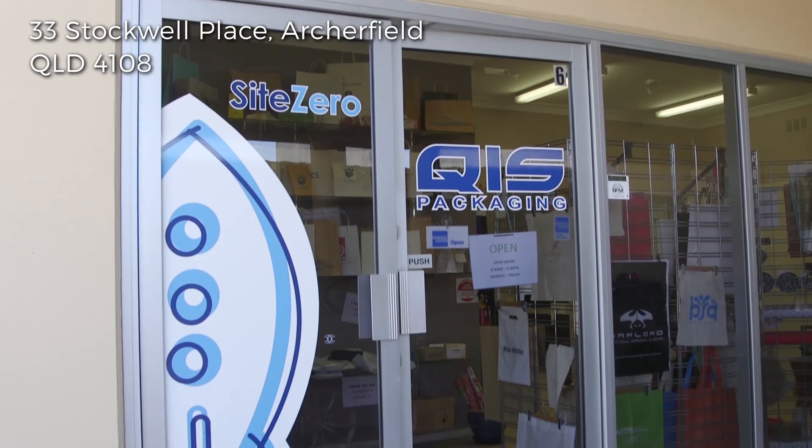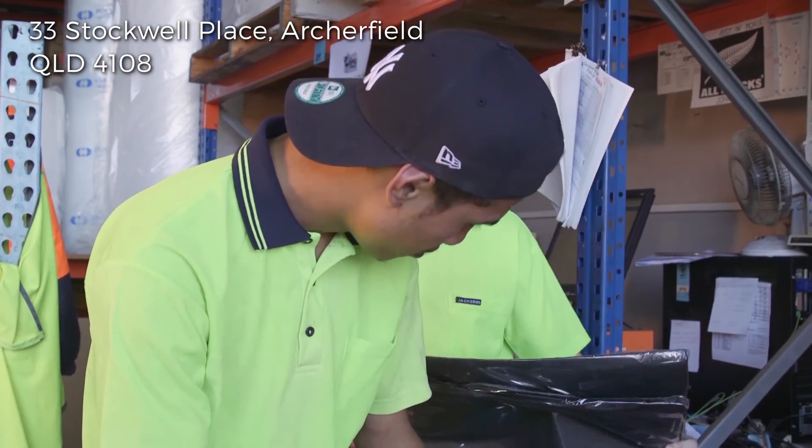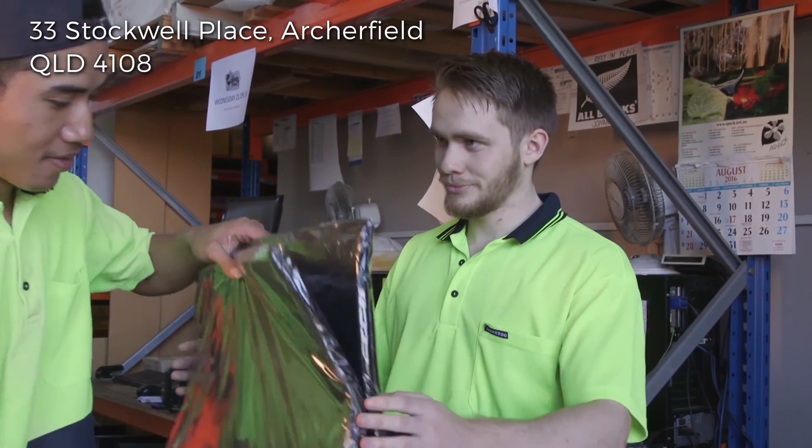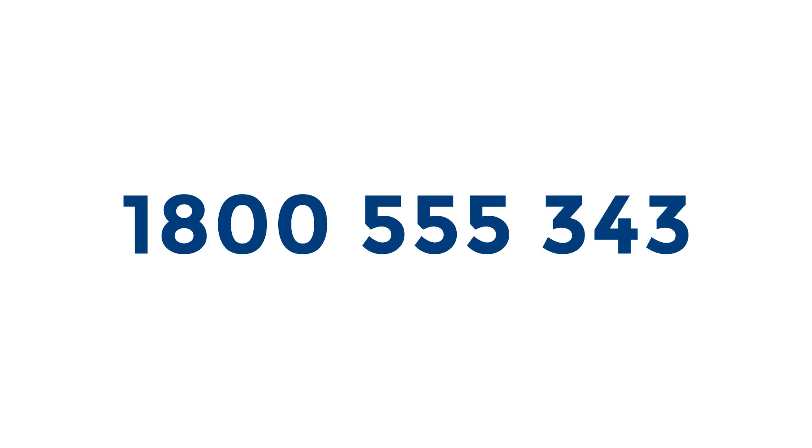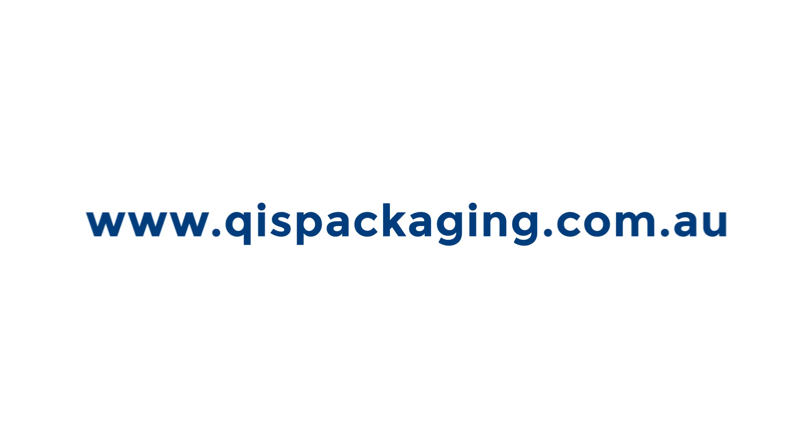You can pick up your order at our warehouse in Archerfield, but we also deliver Australia wide with super fast delivery times. Call us on 1800 555 343 or visit our website at www.qispackaging.com.au to find out more and save some money this Christmas.